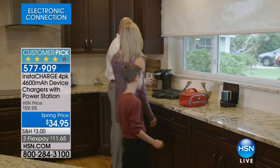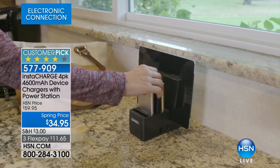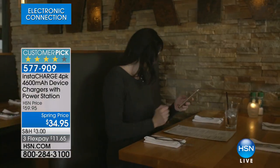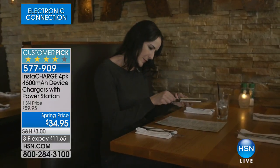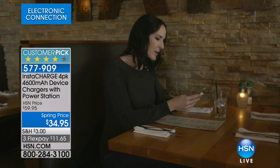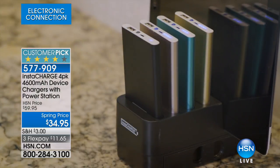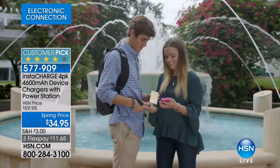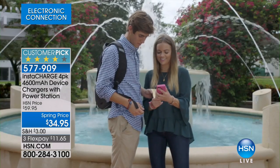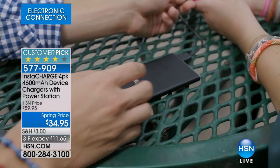That's why we have batteries for your battery. It's called InstaCharge. It's a four-pack that we're going to give you today of your 4,600 milliamp device chargers. And 4,600 is a really good amount of charge. This is going to come with a very unique design — it's a power station. So you're going to have them all charging at the same time, in the same place. We're going to do a spring price that is $34.95, three flex payments. And yes, this is the lowest price we have ever done on this configuration.